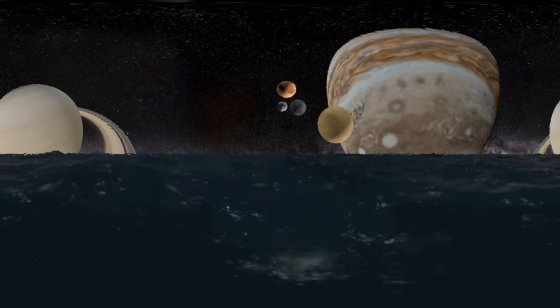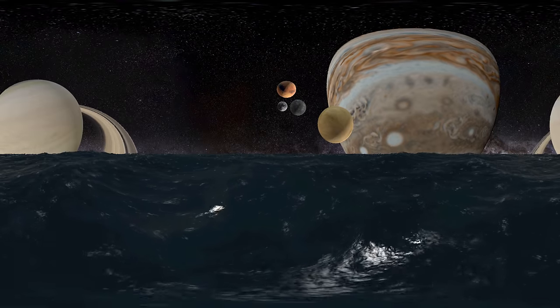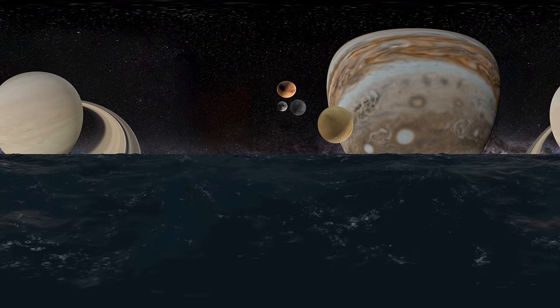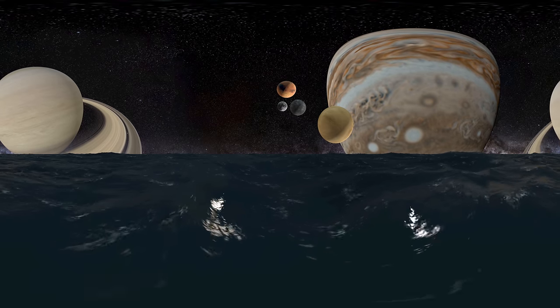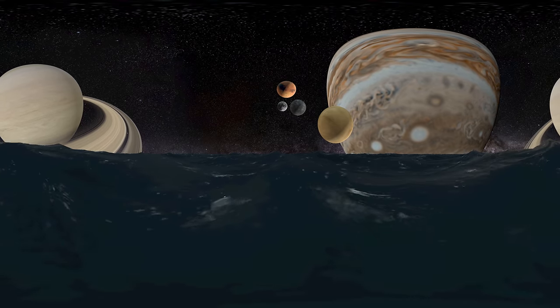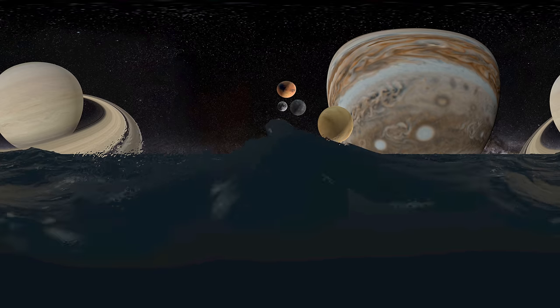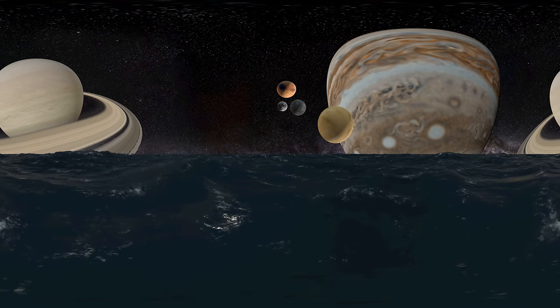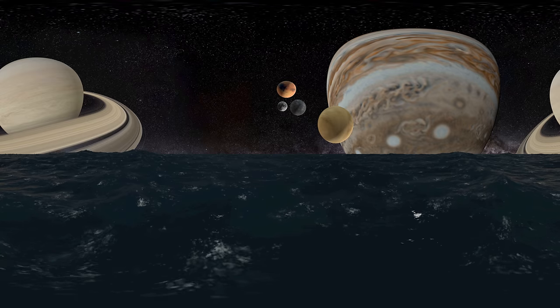Saturn's rings are made up of billions of particles ranging in size from tiny dust grains to objects as large as mountains. These are made up of chunks of ice and rock, believed to have come from asteroids, comets, or even moons that broke apart before they reached the planet.